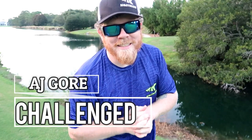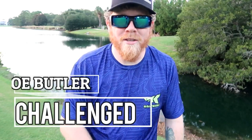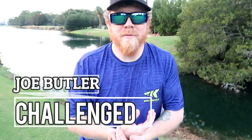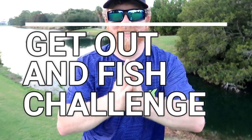I challenge AJ Gore — let's see what you can catch on your Casking gear, buddy! And I also challenge my local golf course fishing friend Joe Butler — I challenge you! Let's post it up on social media, do a quick clip like this, challenge your friends, challenge somebody else, tag a YouTuber in it, and let's get this going. It's the Get Out and Fish challenge, guys! And until next time — what a fish to end it on!